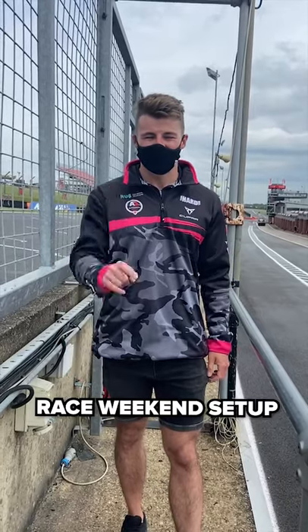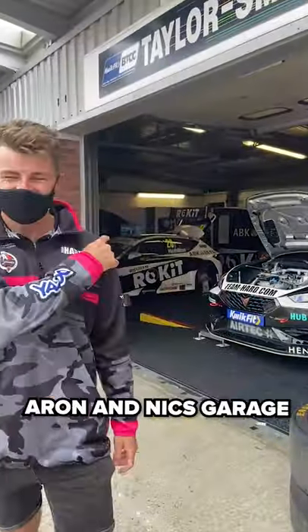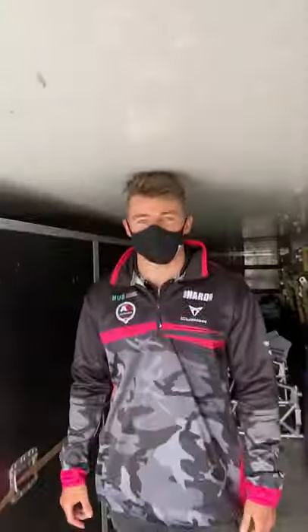Team Hard Racing race weekend setup — let's go! Here we have Aaron and Nick's garage. This is the workshop truck: we've got the comms here, we've got the work vent, and then we've got the spares upstairs.